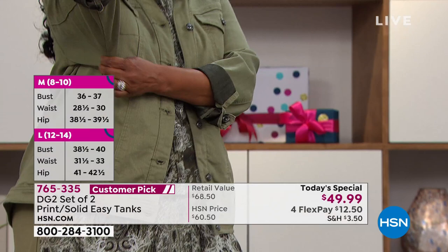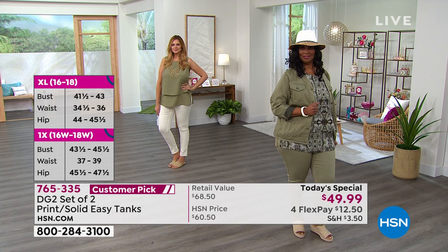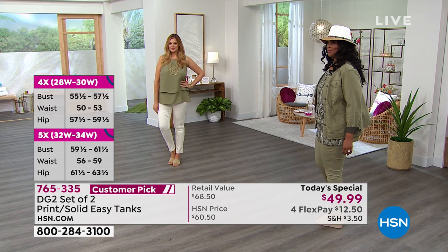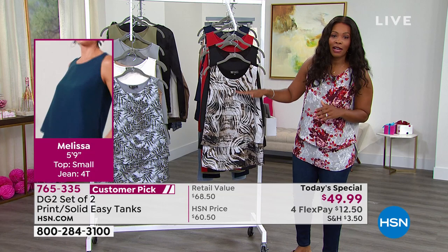Right now is going to be your best bet in terms of options and colors. It's a today's special at a flex of $12.50. These break out to $25 a piece, whereas right now on hsn.com you can buy just one easy tank for $33 — or you get the today's special for what equates to $25 a piece.